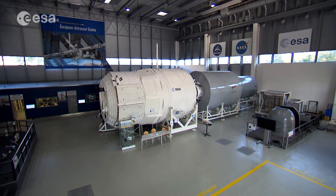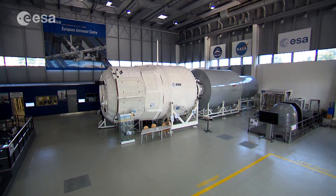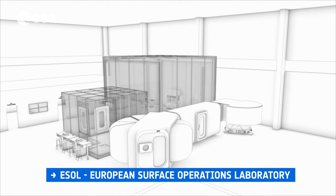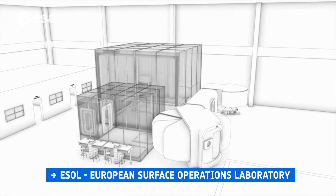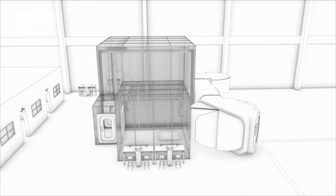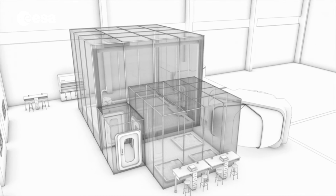Analogues are essential tools for preparing human and human-robotic missions on the Moon. The proposed European Surface Operations Laboratory, ESOL, would be a unique analog facility in Europe, incorporating many elements that close gaps in existing analog capacity. At the same time, ESOL would profit from the expertise and facilities at and near the European Astronaut Centre in Cologne.